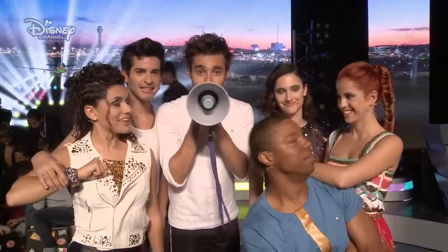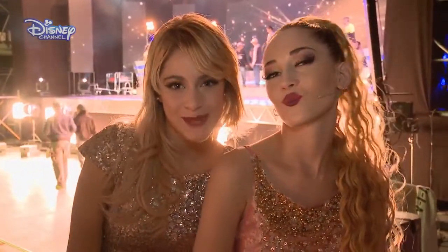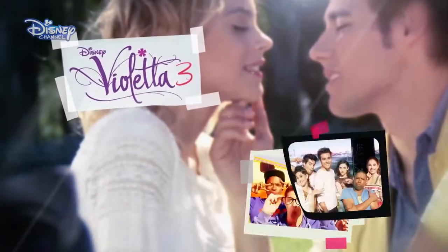We're recording Violetta 3. You want to join us? Action! Follow us from rehearsals to filming the scenes. You'll find out what happens during the making of an episode. Violetta 3, a new dream.